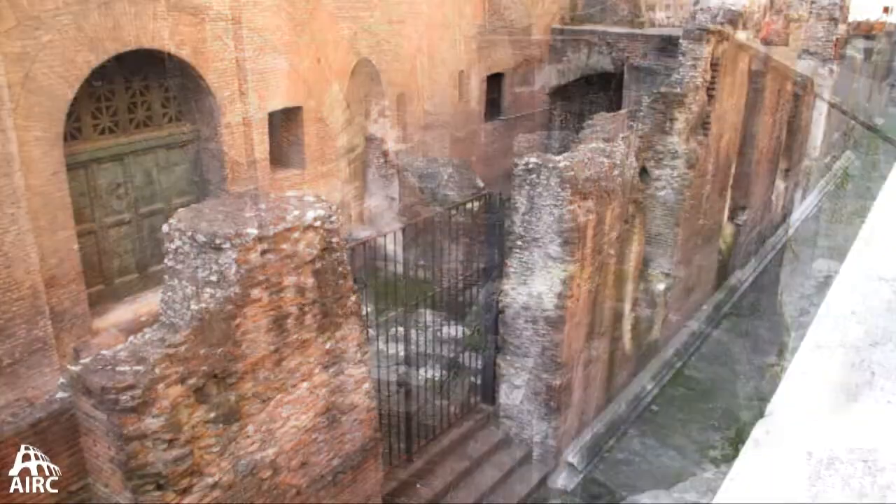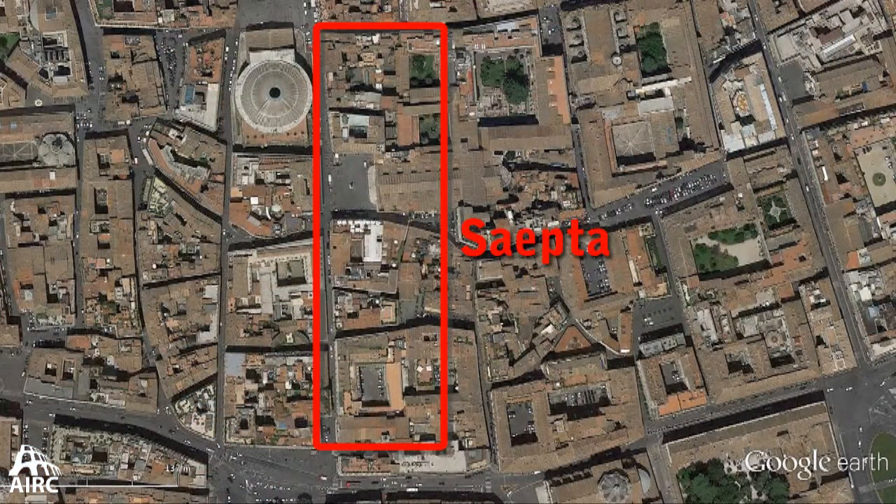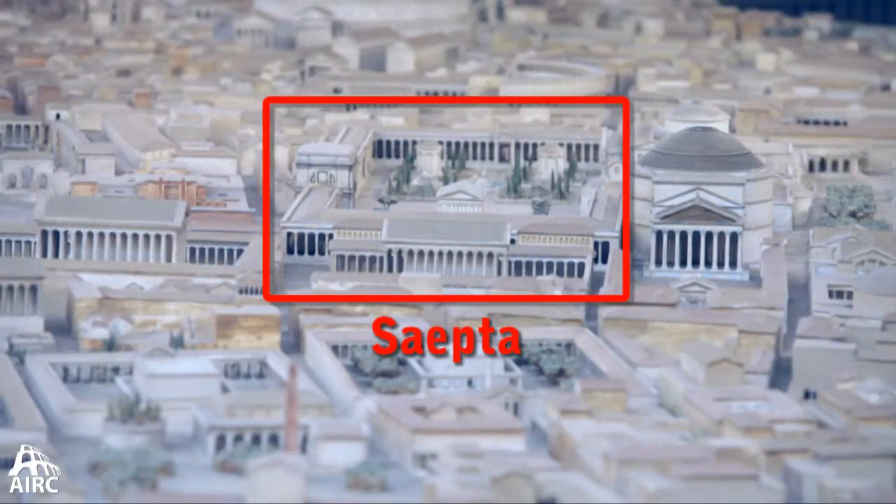The site goes back to Republican times. It's a huge structure — 300 meters long on either side, about 80 meters in width — used for counting votes in Republican times.